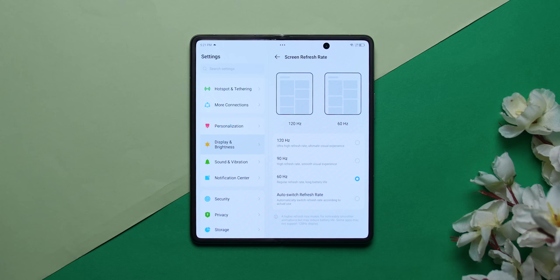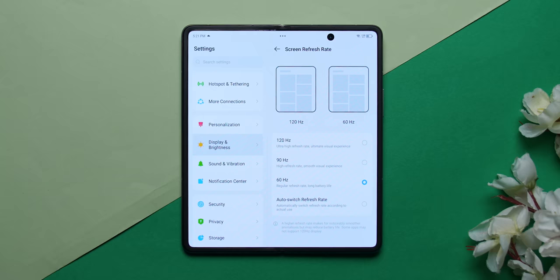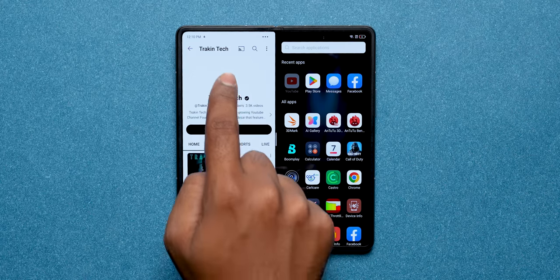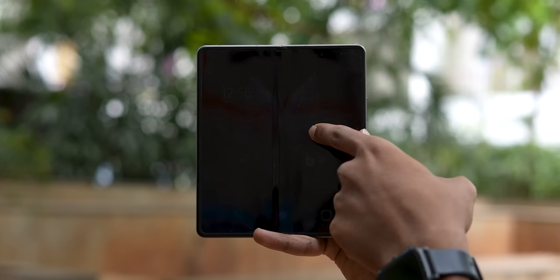One important thing — it's an LTPO display, meaning it adapts between 1Hz and 120Hz depending on what you're doing. Big thumbs up for the display. Because of the big inner screen, you can multitask — run two apps at once, do video editing. Peak brightness is 1100 nits.